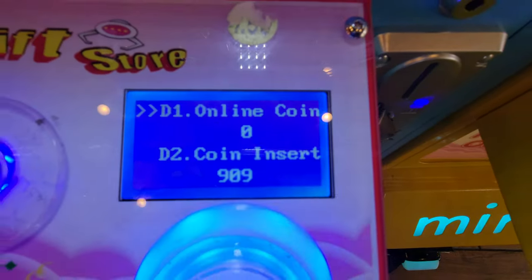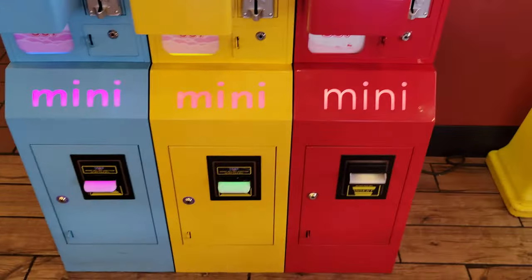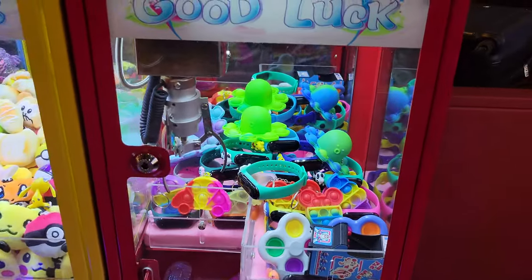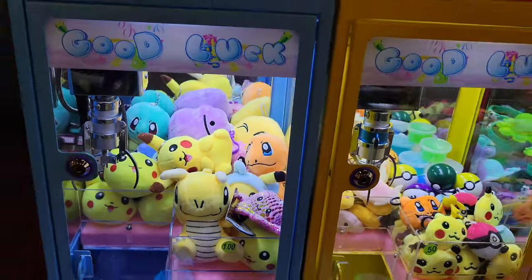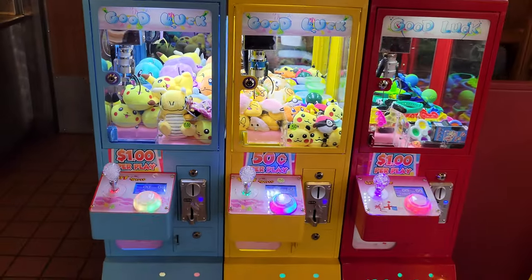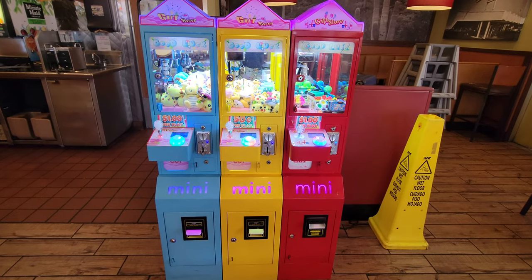Let's go over the numbers: in two weeks between the two machines we nearly scored $500, which is awesome. And since the owner loved the machines so much, he actually asked me to bring in a third machine — we gave him the fire red one, which matches the Denny's logo pretty well. In two weeks I'll show you an update with how all three machines did, so stay tuned for that and I'll see you next time.